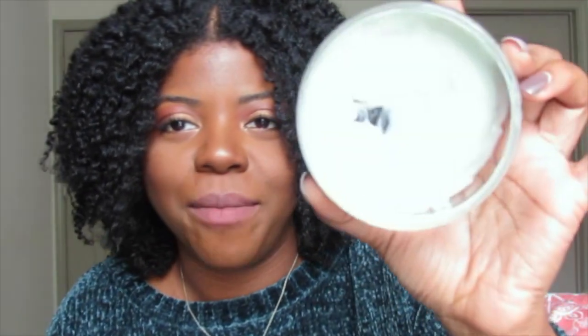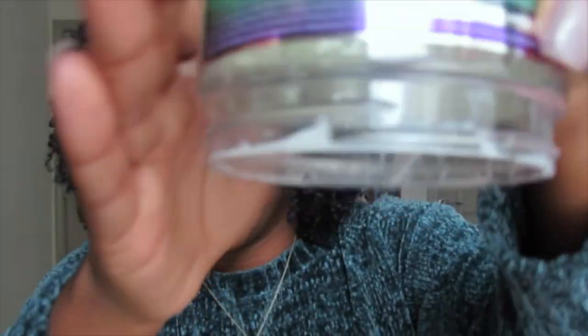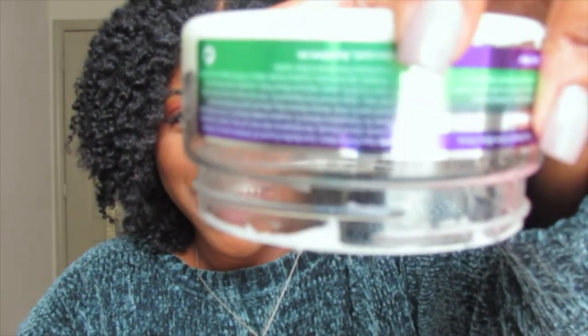Another favorite deep conditioner from The Mane Choice is from their Type 4 Four Leaf Clover line — it is the Manageability and Softening Remedy Mask. This line is specifically geared toward women with type 4 hair. When I put this in my hair, my hair instantly feels soft. It's definitely more on the thicker side — I barely have anything left, and when I flip it up, it's not going anywhere.